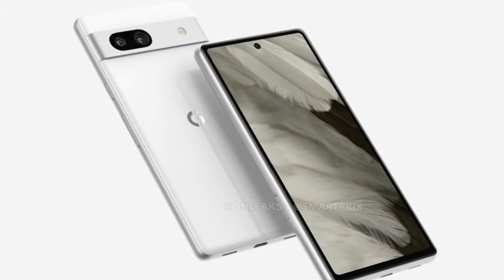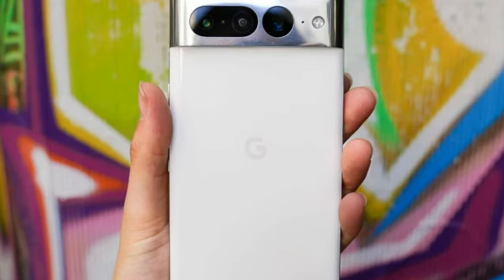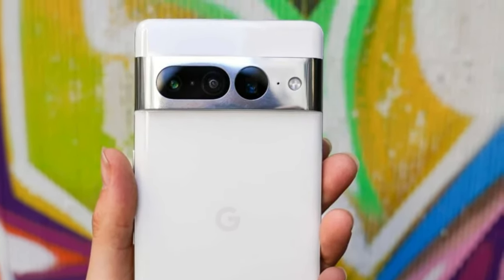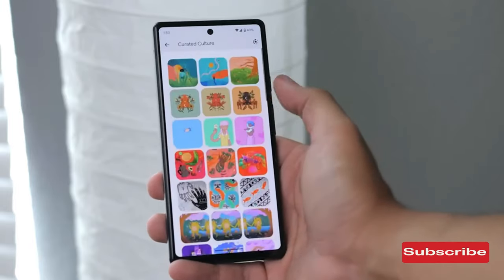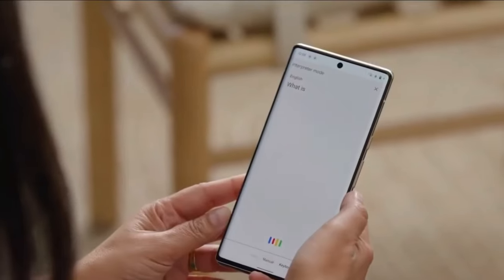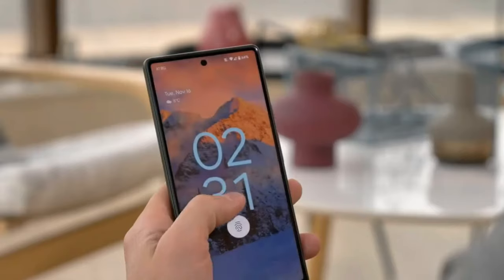On the right side of the phone are the power and volume rockers. The SIM card slot is also located on the left side of the phone. The Google Pixel 7a smartphone is anticipated to have dark gray and white rear sides. On the phone's rear panel, two sensors are situated in an oval space, and the Google logo is in the center. There will also be the required flash.